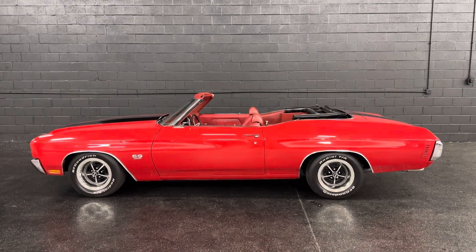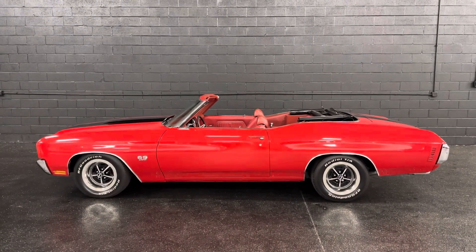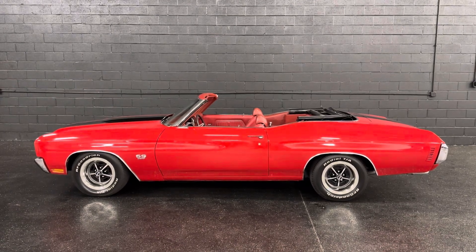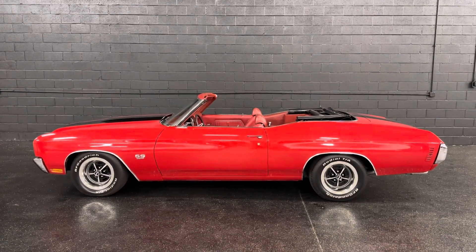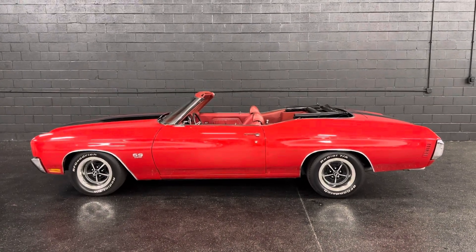So there you have it, guys — 70 Chevelle, ready to go. Just a couple little things I need to complete on it, but I just wanted to show you the vehicle. Financing and delivery is available. You can call or text me at 847-848-1850. Thank you for watching.